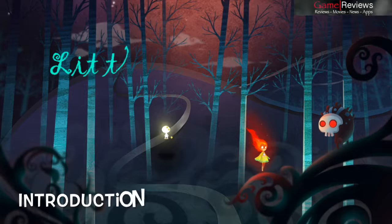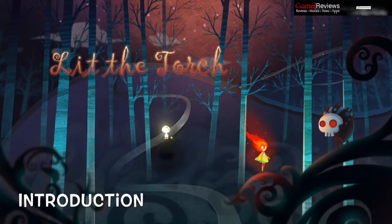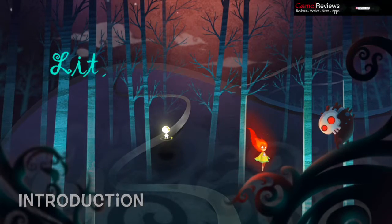Today we are going to talk about an indie game called Lit the Torch, developed by a little-known company called Korn Entertainment. The game excels in almost every field, so let's dig deep into the details and find out what exactly makes the game so much fun and interesting to play.